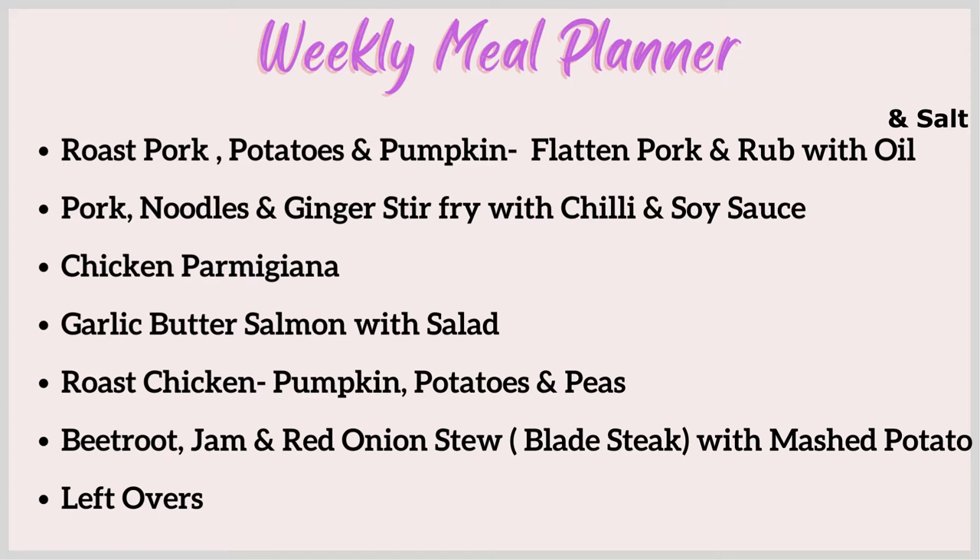I did order a roast chicken but it's really small so I'm not going to get two nights out of it like I wanted to. I'll probably get a couple of sandwiches out of it for lunch, but there's not enough for two nights of dinner. So one night will just be roast chicken, pumpkin, potatoes and peas. I've also got some really nice blade steak — I'm going to make a really nice stew with beetroot jam and red onion. I find the jam and beetroot sort of tenderizes the steak as well. I'll put that in the slow cooker for about five hours and serve it with mashed potato.